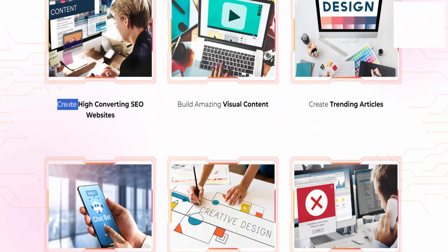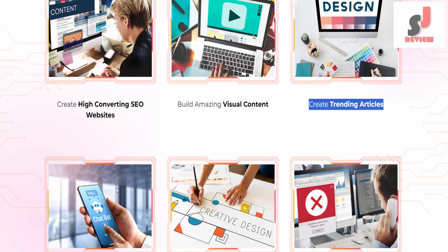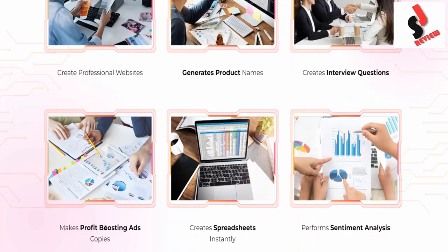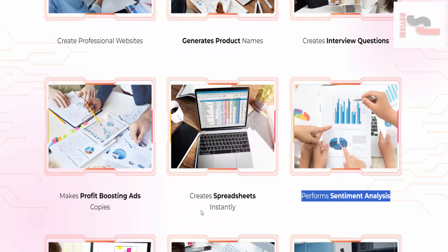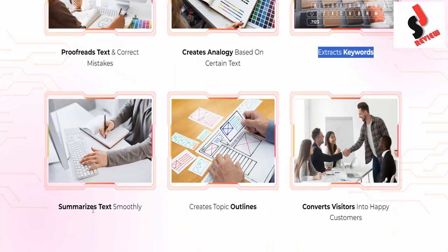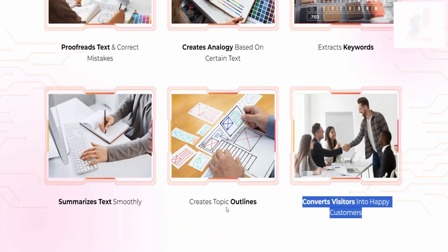Create high-converting SEO websites. Build amazing visual content. Create trending articles. Real-time AI chatbot. Create stunning visual assets. Build a 24/7 support team. Create professional websites. Generate product names. Create interview questions. Make profit-boosting ad copies. Create spreadsheets instantly. Perform sentiment analysis. Proofread text and correct mistakes. Create analogies based on certain text. Extract keywords. Summarize text smoothly. Create topic outlines. Convert visitors into happy customers.